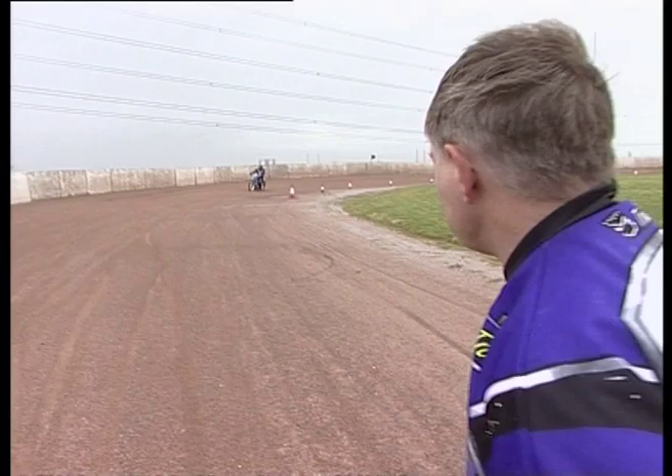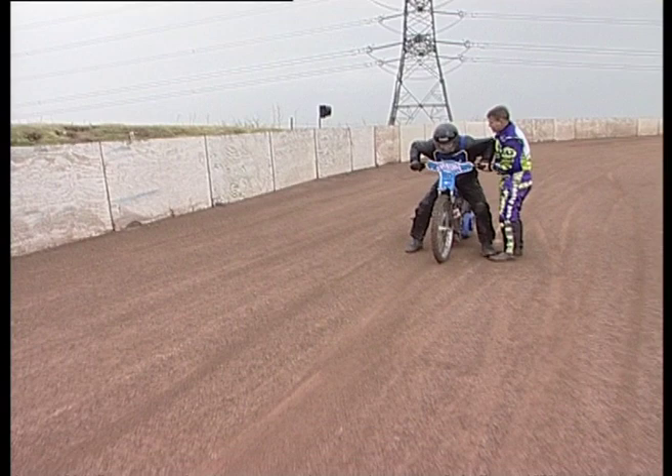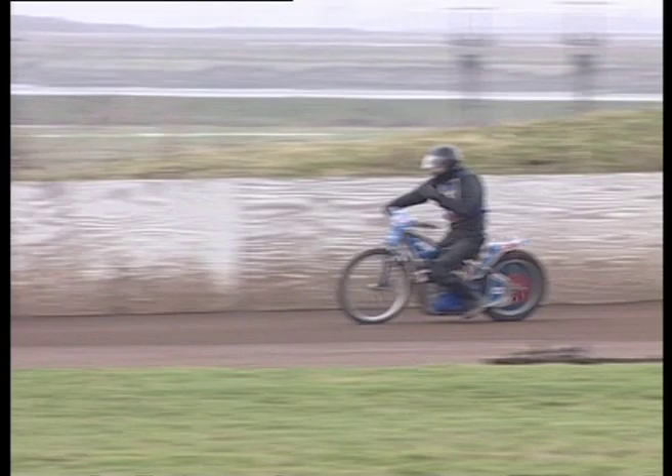We'll do one more and then we'll let him see if he can get a slide on the corner. Happy? Right, that was very good. Forward. Forward. Great stunt. The power of this 500 machine is just incredible — it just leaves your testicles on the back seat, actually.